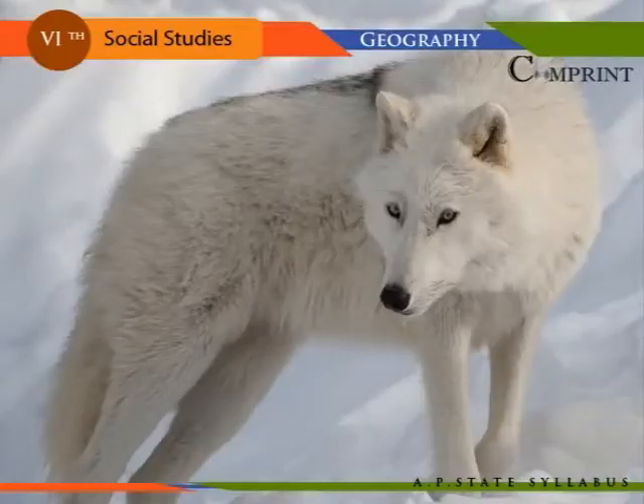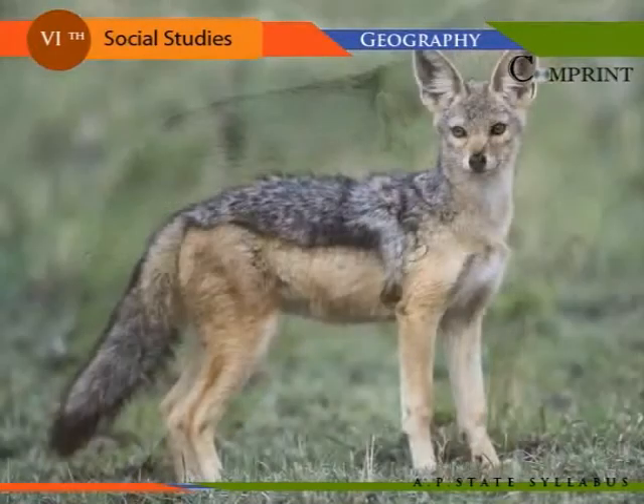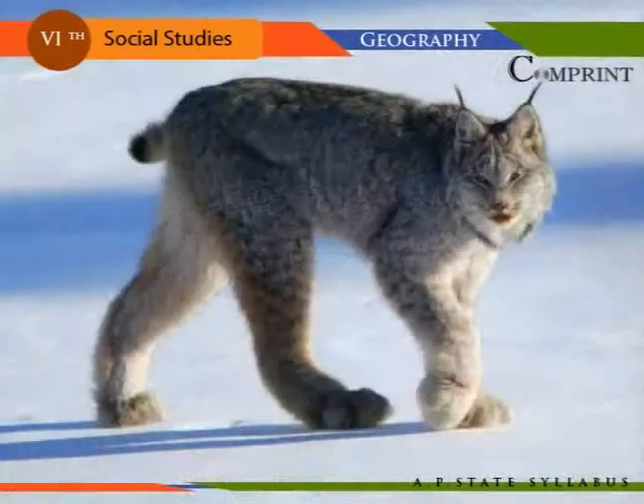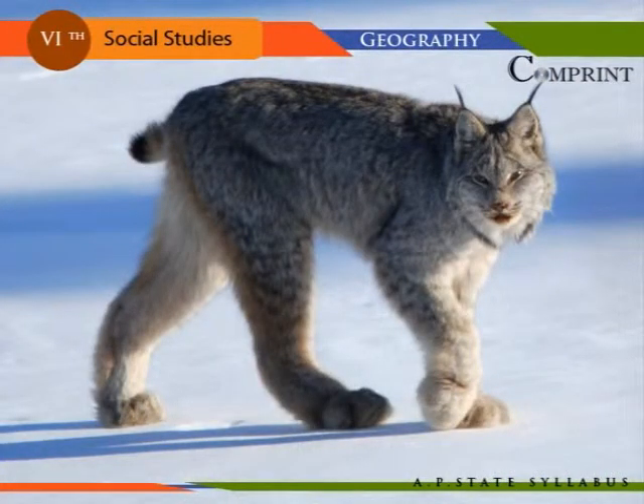The wolf and the bear are the important animals found in Europe. Jackal, wildcat, fox, wolf, lynx, and rabbits — many species of deer and others — are some of the native wild animals found in European forests.